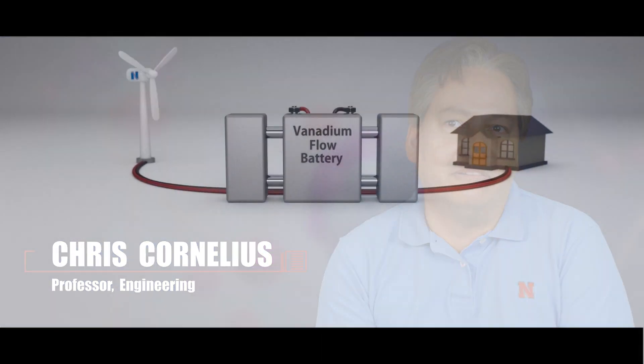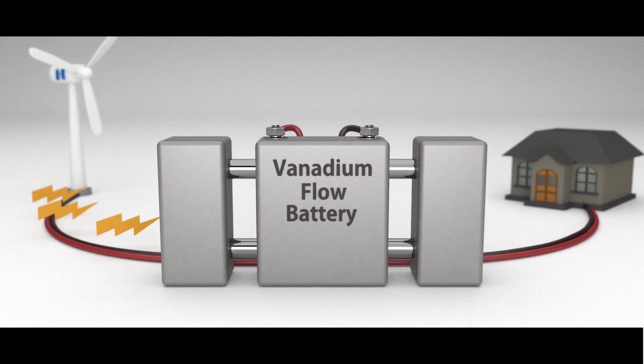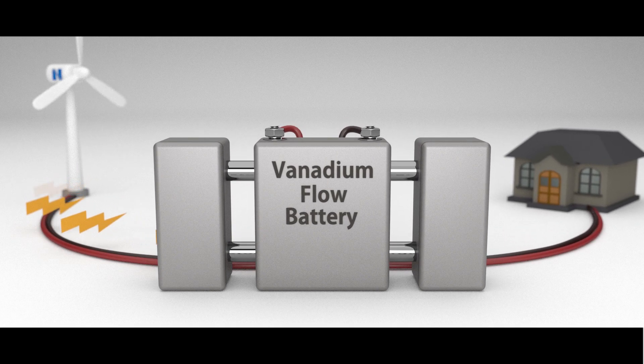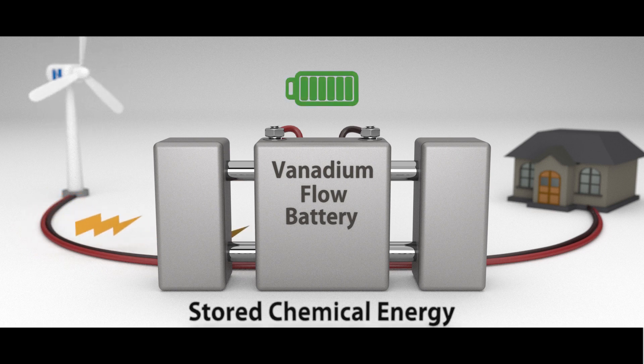Our research is looking at being able to store energy, such as wind and solar. There needs to be a technology to do that. Vanadium flow batteries is a way in which you can use metal ions to take that energy and convert it directly into stored chemical energy that can then be used at some other point in time.